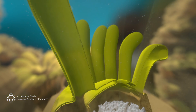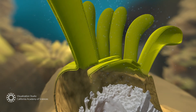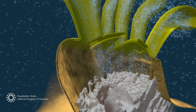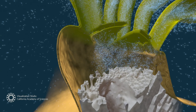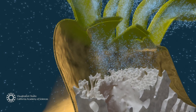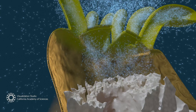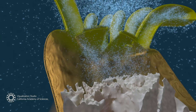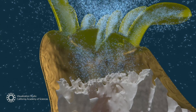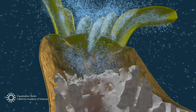Let's look inside a polyp to see how it helps build a reef. It takes carbon from algae and seawater and turns it into calcium carbonate. When you breathe, you exhale carbon dioxide — all animals do, including corals. But their carbon dioxide combines with calcium from the ocean to create calcium carbonate. Corals use this chalky compound to build their skeletons.